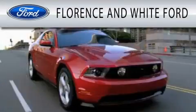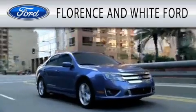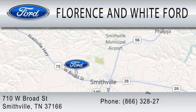Florence & White Ford is dedicated to doing everything possible to ensure that the experience you have selecting your next vehicle is as pleasant as possible. We are located at 710 West Broad Street in Smithville.